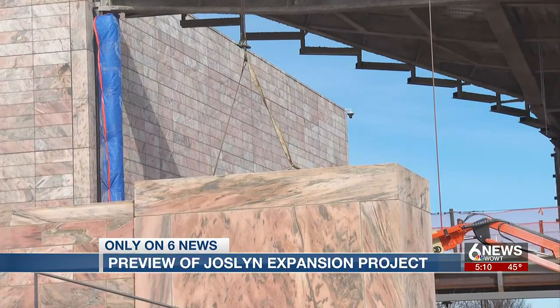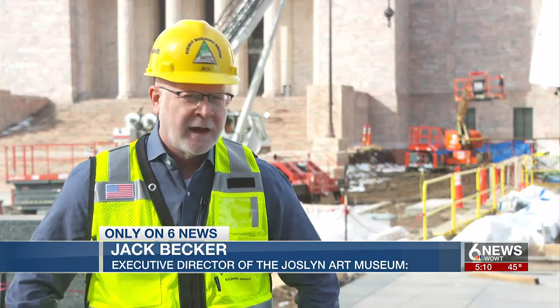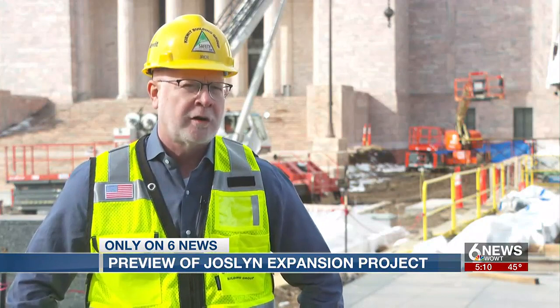They're going to see new art, familiar works of art that have been reinstalled in a new way, additional classrooms, more public space, a revitalized landscape, and incredible gardens.